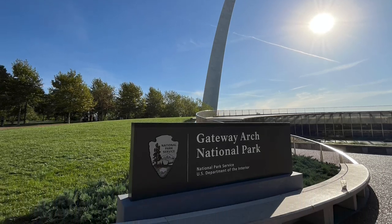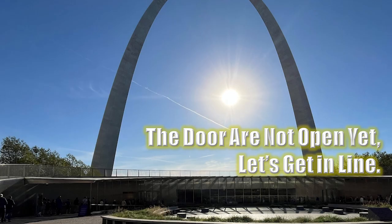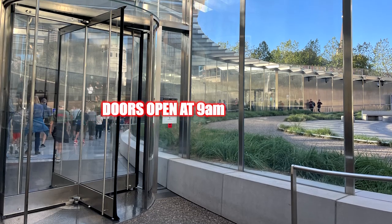Now we're approaching the visitor center. This is the Gateway Arch National Park. Where do I enter the visitor center? The visitor center faces 3rd Street. The doors are not open yet — let's get in line. Great, the door's open. Let's go in.